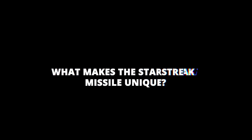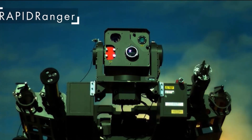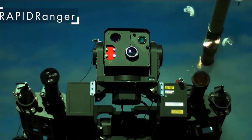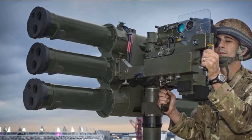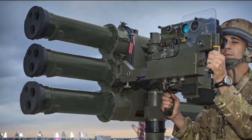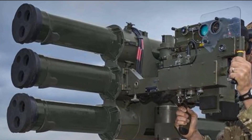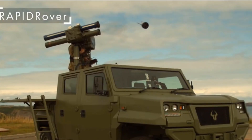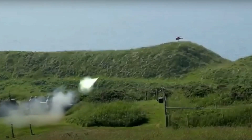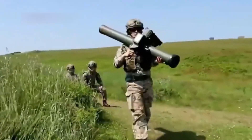What makes the Starstreak missile unique? The Starstreak missile is a highly advanced missile used by the British Army. It is unique because it is the only missile in the world that can be fired from both a man-portable launcher and a vehicle launcher. The Starstreak missile is also unique because it uses laser guidance, meaning it can lock onto its target and track it accurately even if the target is moving. The Starstreak missile was first developed in the late 1980s and has been in service with the British Army since 1995.